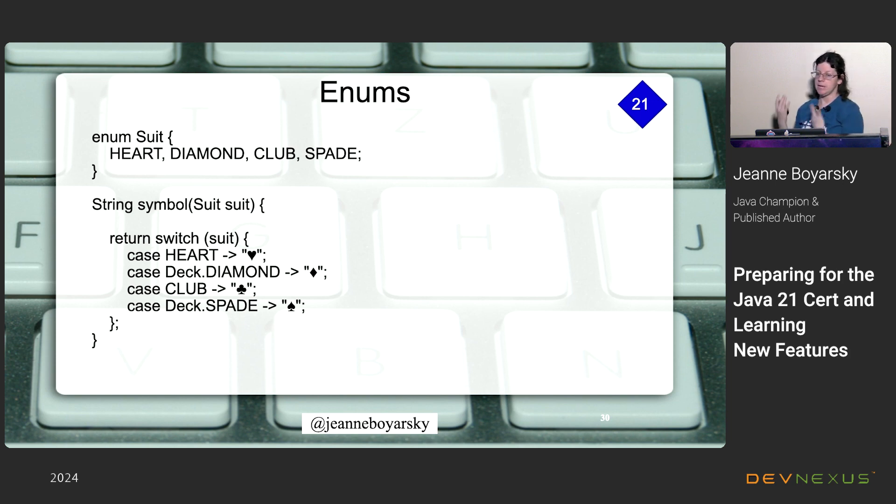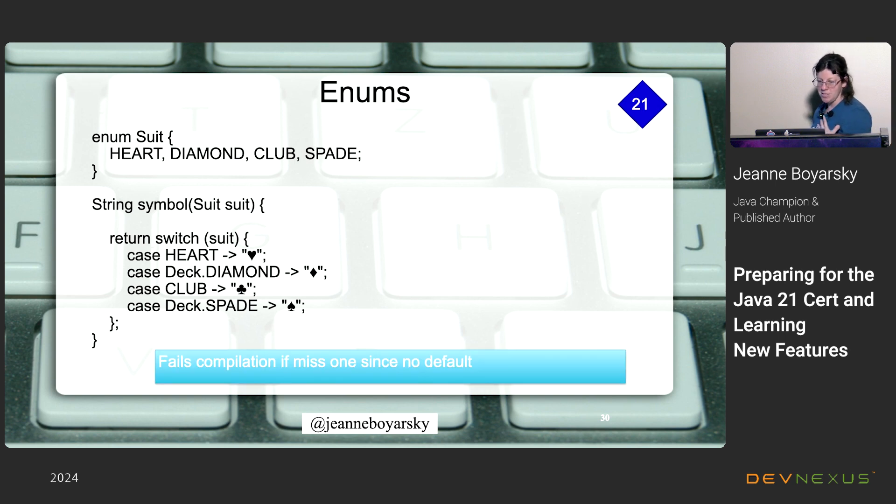The next example uses an enum for a deck of cards — going with the Vegas theme — along with Unicode card suit symbols. It's a switch expression returning the appropriate Unicode character for each suit. You'll notice I used a mix of the plain enum name ('heart') and the qualified form ('Deck.DIAMOND') — both are legal, though obviously you shouldn't mix them in the same switch expression. I did it here just to reinforce that you can.